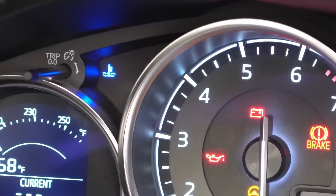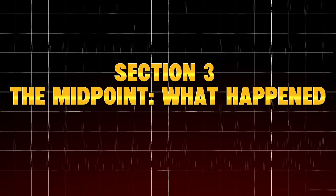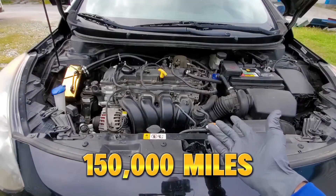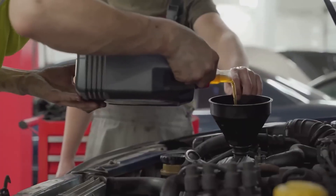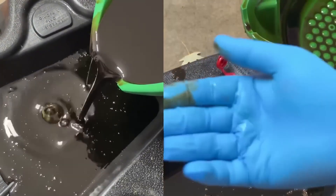At 150,000 miles, we began seeing real patterns emerge. Engines that consistently used true synthetic oils — Group 4 — showed remarkable longevity. The wear metal counts — iron, lead, copper — were nearly flat-lined compared to the first 50,000 miles.